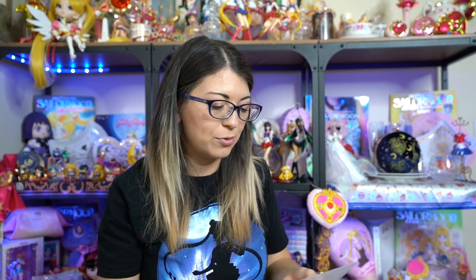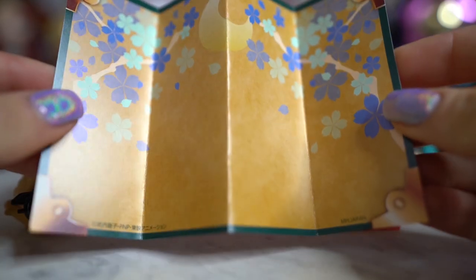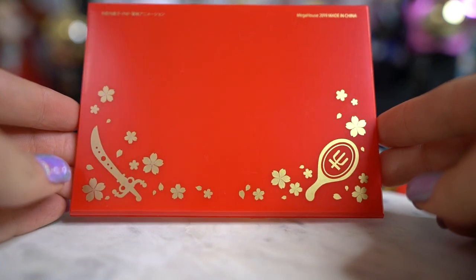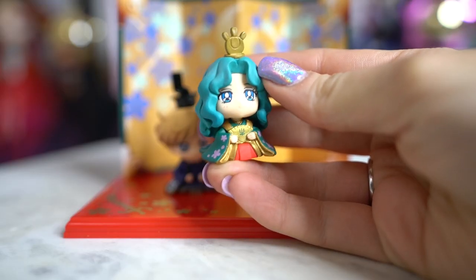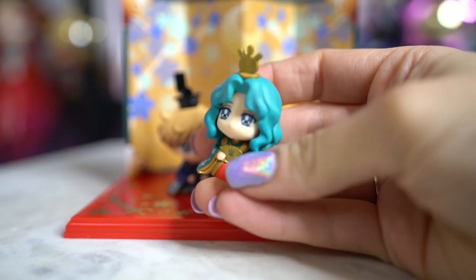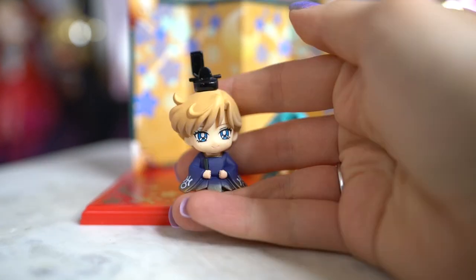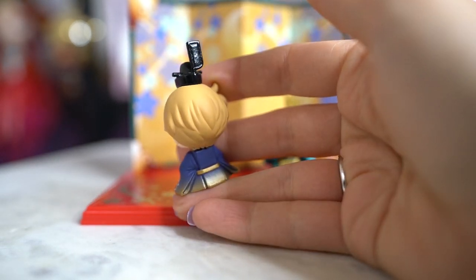We also have Michiru and Haruka, and these ones also come with a red stand. Haruka and Michiru's stand comes with their talismans as well as a bunch of Sakura flowers, which is so cute. We have to fold the backdrop ourselves. Haruka is dressed in a dark blue kimono and Michiru is dressed in a teal colored one, which matches her overall color. No defects with these either, which is great.